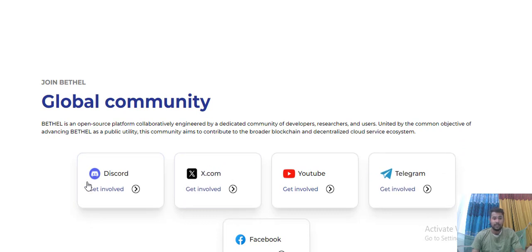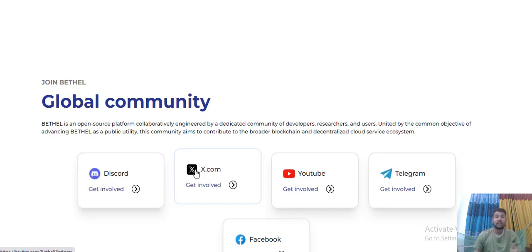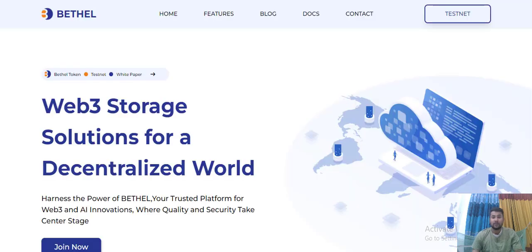Visit their social media to understand more about this project - Twitter/X, YouTube channel, Telegram, and Facebook. This is a wonderful project and a wonderful site at this point in time.